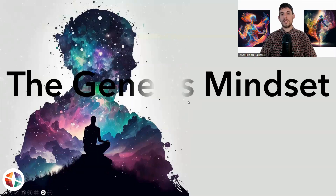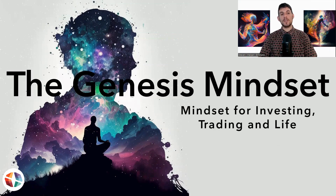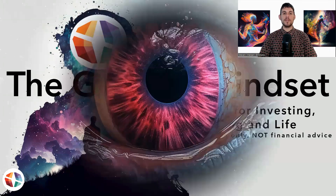Welcome to the Genesis Mindset. As always, this is mindset for investing, trading and life. This is personal opinion only. It's not financial advice. I'm not a financial advisor.